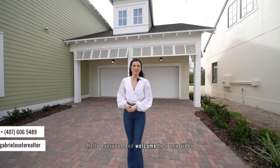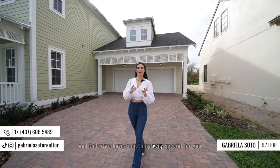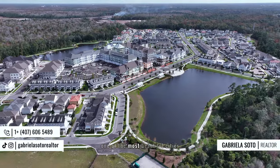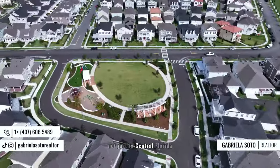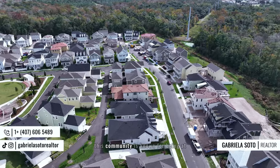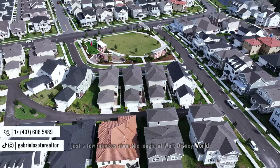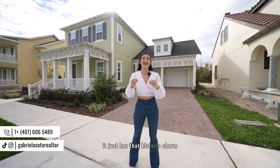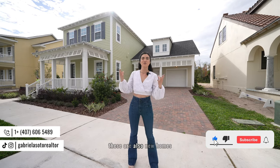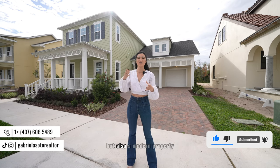Hello everyone and welcome to a new video. My name is Gabriela, and today we have something very special for you. We are in Celebration, Florida — one of the most beautiful cities not just in central Florida but in all of the United States. This community is known for being just a few minutes from the magic of Walt Disney World, and it has that historic charm, but these are also new homes — a combination of historic and modern.